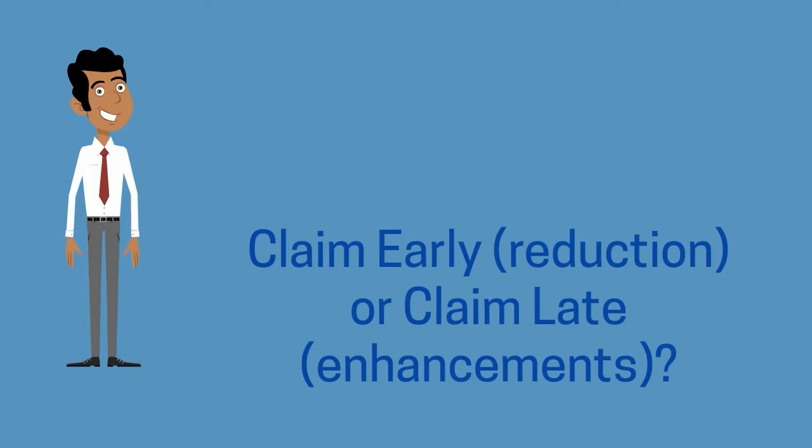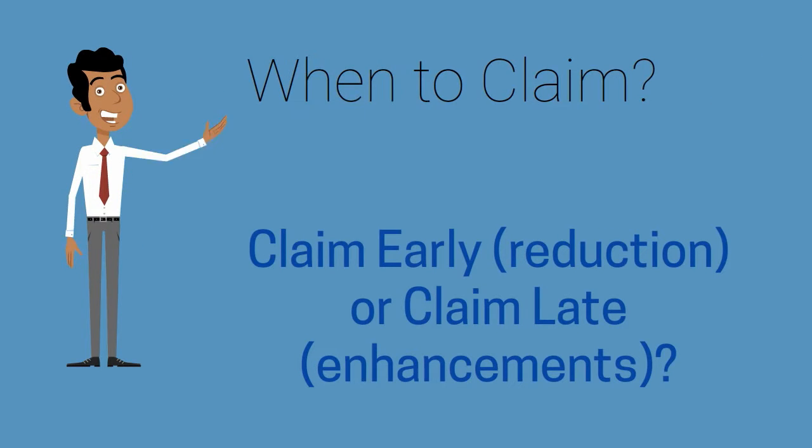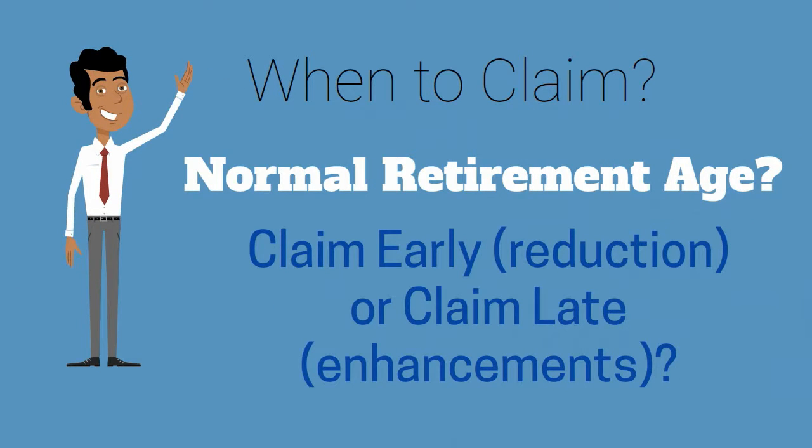There are payment reductions if you decide to claim early, or payment enhancements if you decide to claim late. This has to do with your normal retirement age, which differs depending on when you were born.